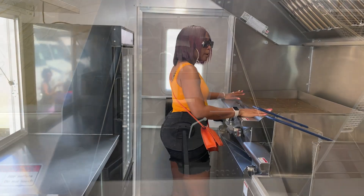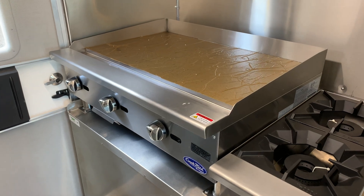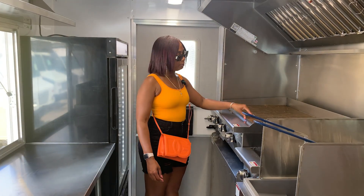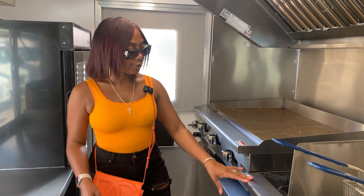I chose two burners because that's what I would need, but I chose the big panel over here because I'm going to use this more. I'm going to stir-fry my vegetables, stir-fry my salmon, and a lot of things here — my bread for my tacos — so I chose this to be bigger.